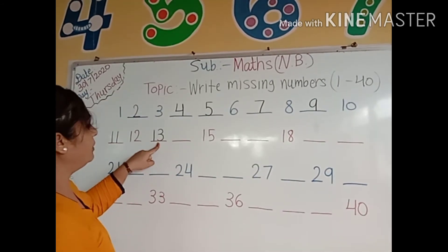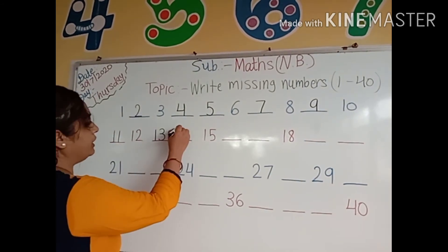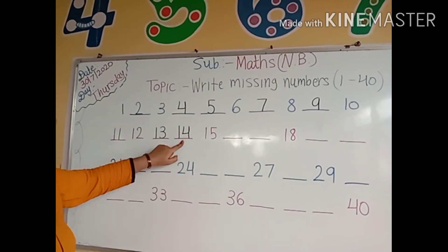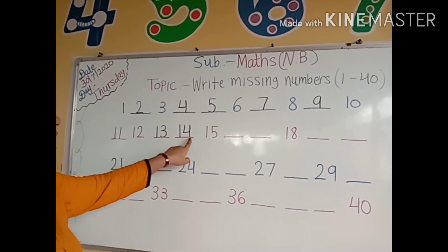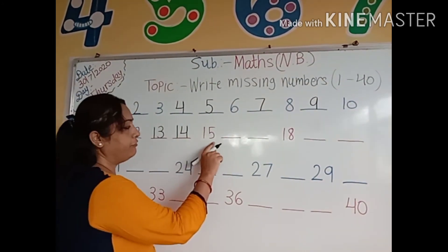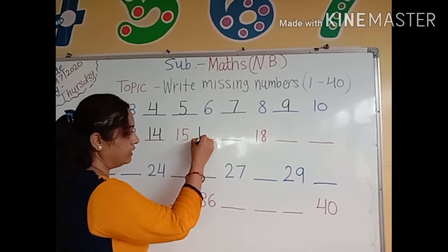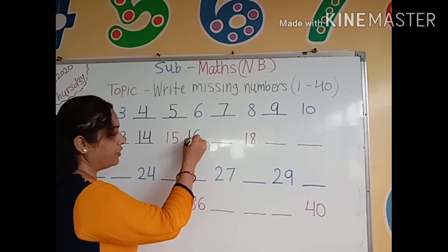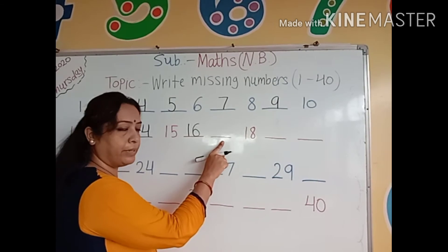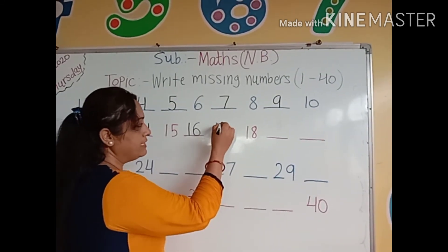After number 13, which number comes here? Number 14: 1, 4, 14. After number 14, which number comes here? Number 15. After which number comes here? Number 16: 1, 6, 16. After number 16, which number comes here? Let's tell me — 1, 7, 17.